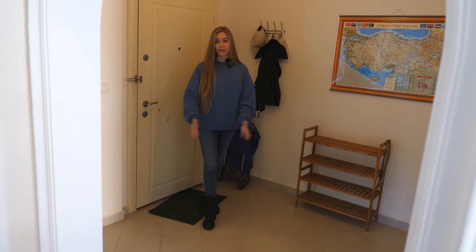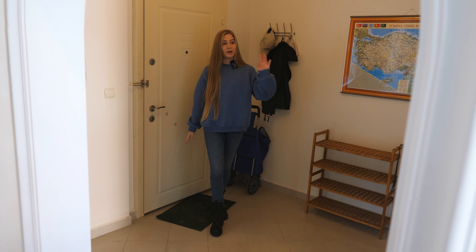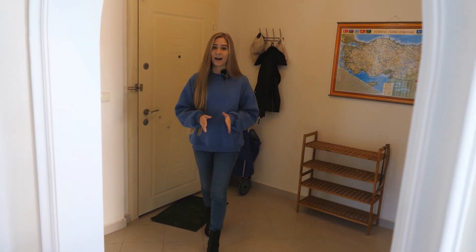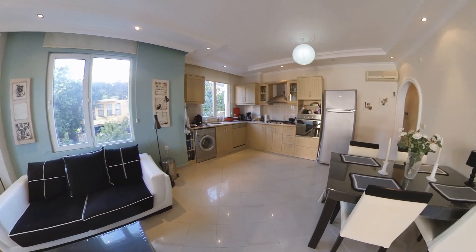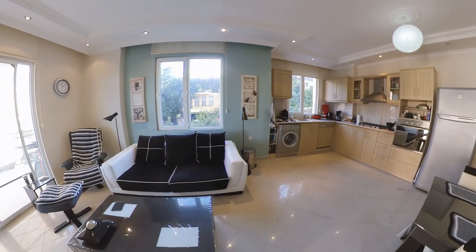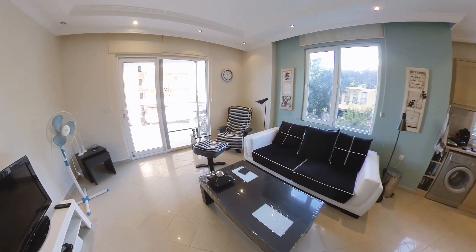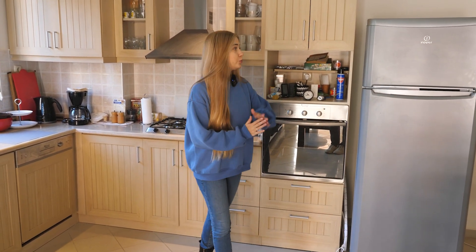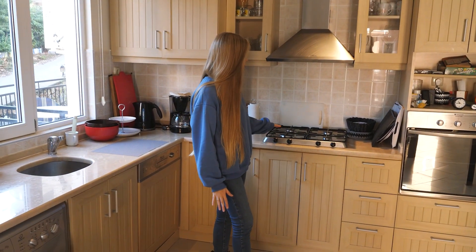On my right side we have one of the bedrooms and the bathroom; on my left side we have the second bedroom, and as I walk forward we have the living room connected with the kitchen. Here in the kitchen it's fully equipped with all appliances — we have a big fridge, an oven, and a gas cooking stove.